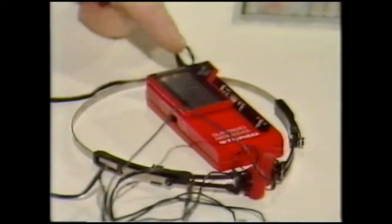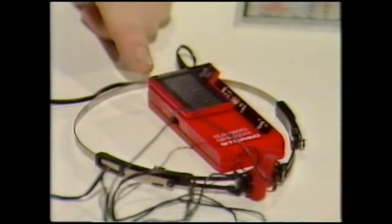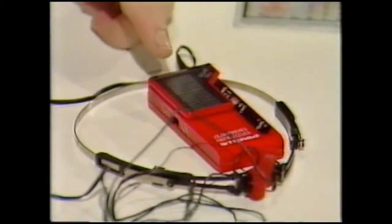Just next to it, that's a solar stereo radio — great reception. Once again there are no batteries; all the power comes from that solar cell on the front.